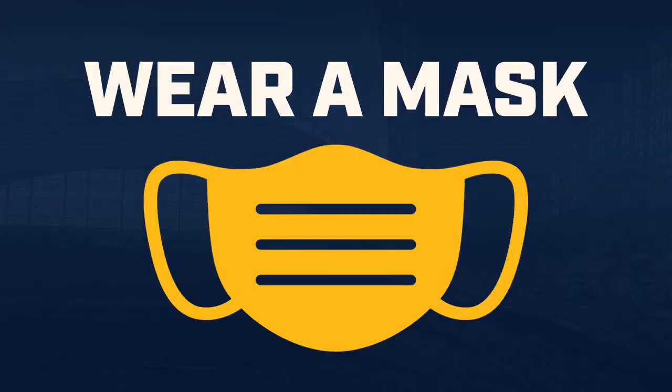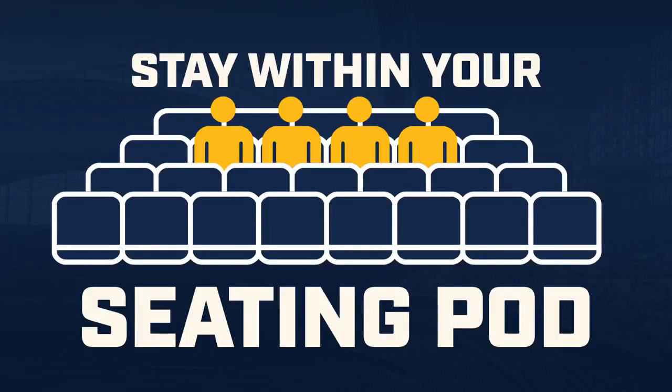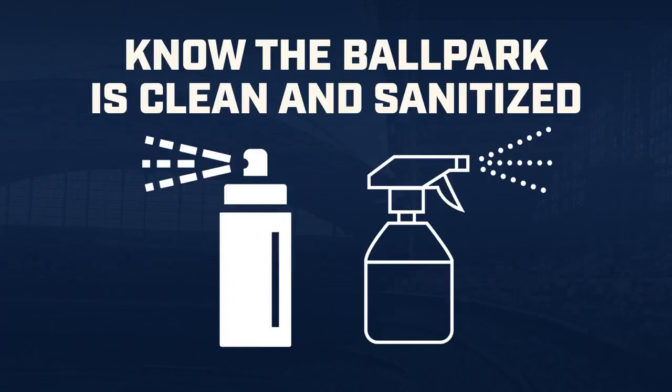Remember: wear a mask, keep your distance at least six feet, stay within your seating pod, wash or sanitize your hands frequently, and tailgating is not currently permitted at the ballpark. Rest assured, knowing the ballpark is regularly being cleaned and sanitized.